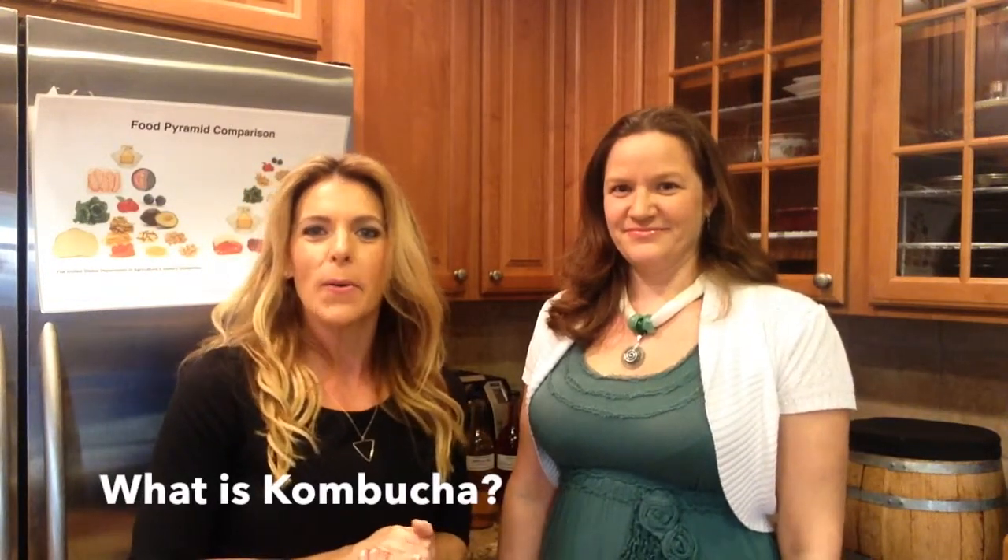Hi, Julie Cielo here with Hannah Crum of Kombucha Kamp, an online store and educational program all about kombucha. I'm so excited to be joining her here in her home in Los Angeles today, learning about what is kombucha. So the fermentation kombucha mama, tell us what is kombucha.